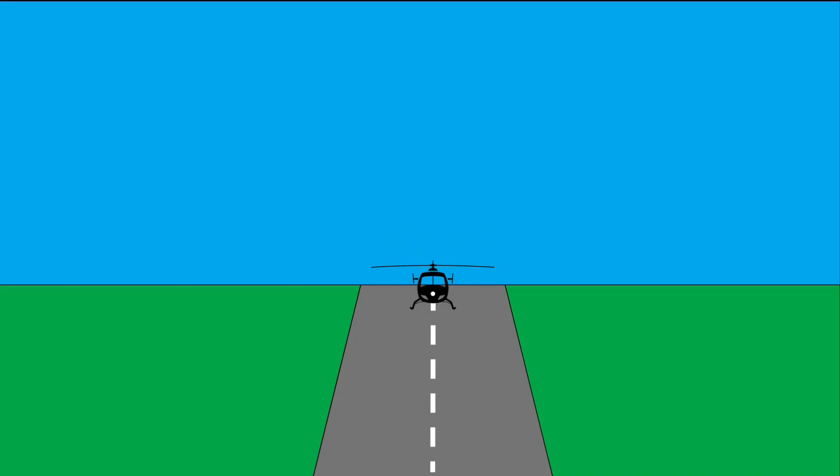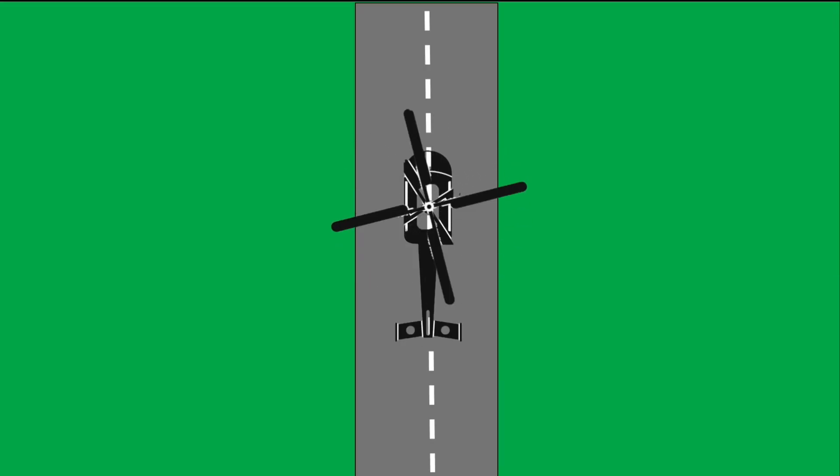Here's our helicopter from the front view, hovering at about five feet off the ground. Looking down from the bird's eye view, we can see the main rotor disc — four blades that are spinning — spinning counterclockwise.